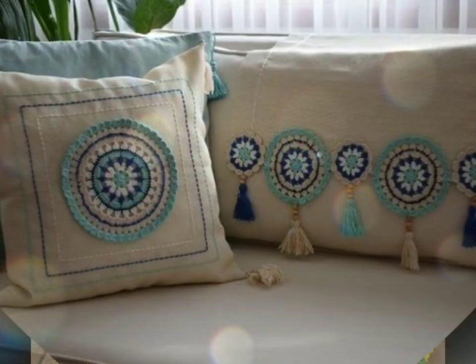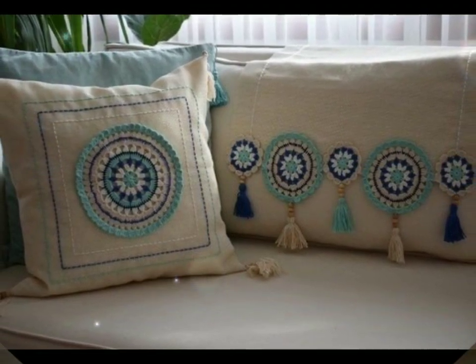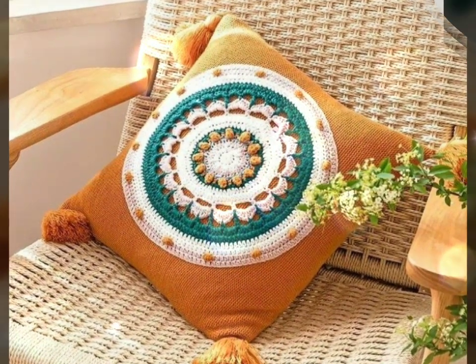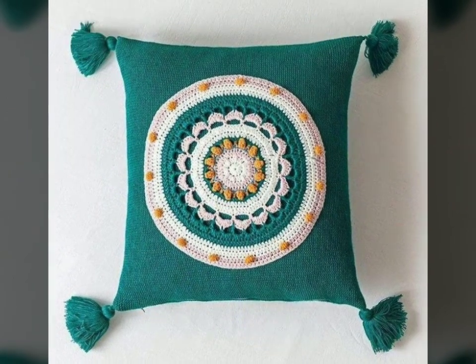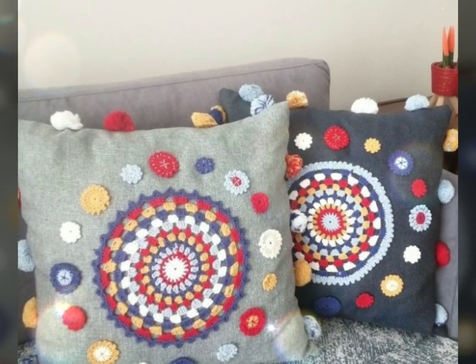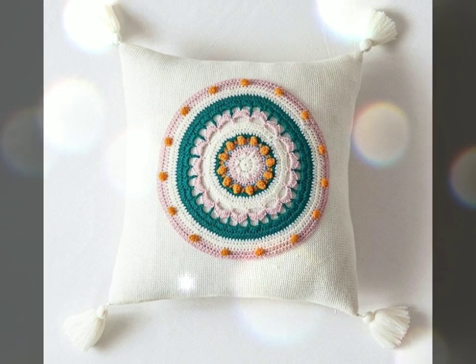In addition to their aesthetic appeal, crochet cushions can also make a thoughtful gift for friends and loved ones. Handmade items have a special meaning and convey a sense of care and affection. Giving someone a crochet cushion shows that you have put time and effort into creating something beautiful and useful for them.